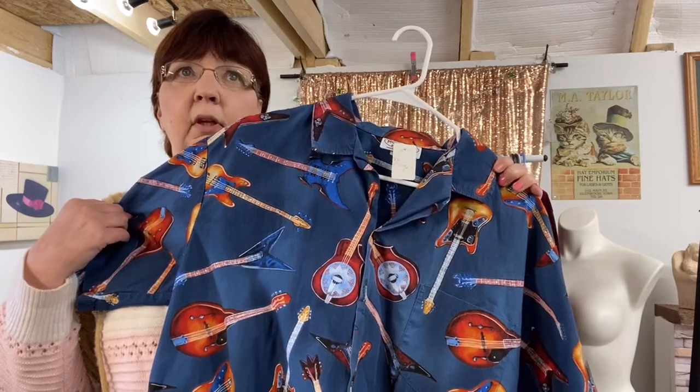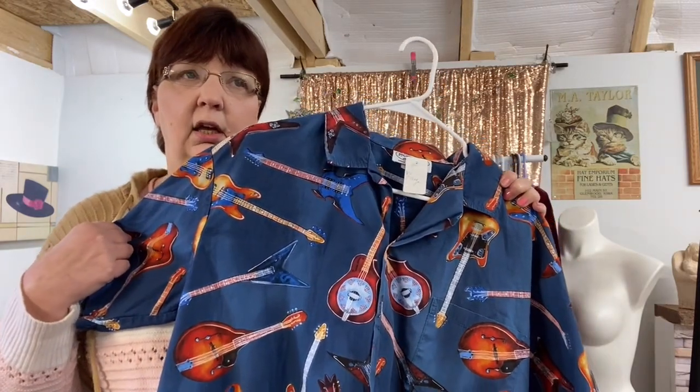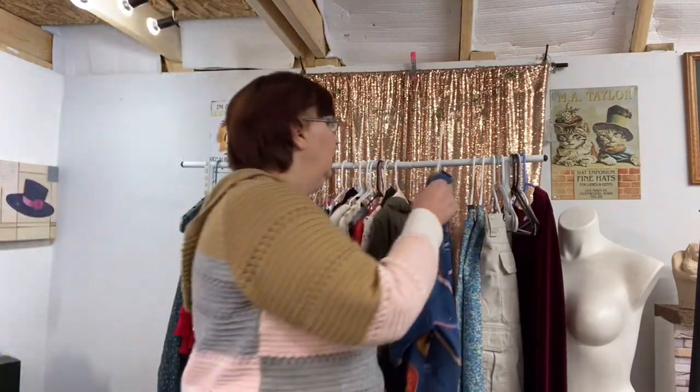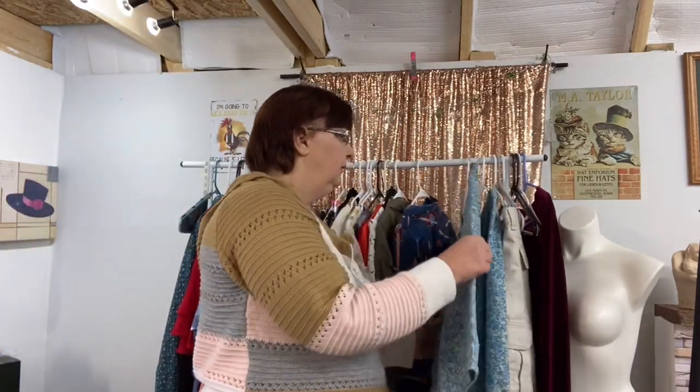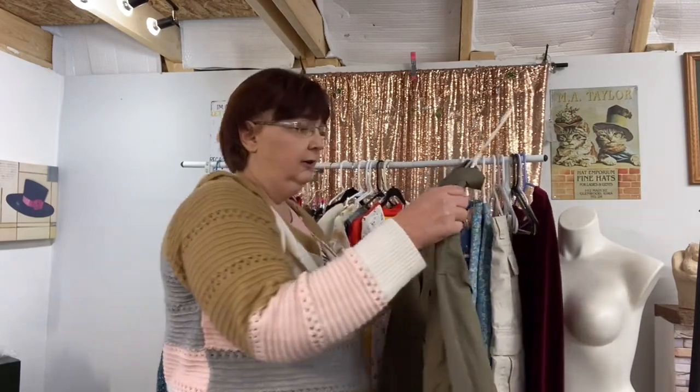Some of this stuff from the rummage sale I already got listed, but this other stuff I haven't listed yet. The skirts — I think I went ahead and listed one for like $15 to $20 or something like that.